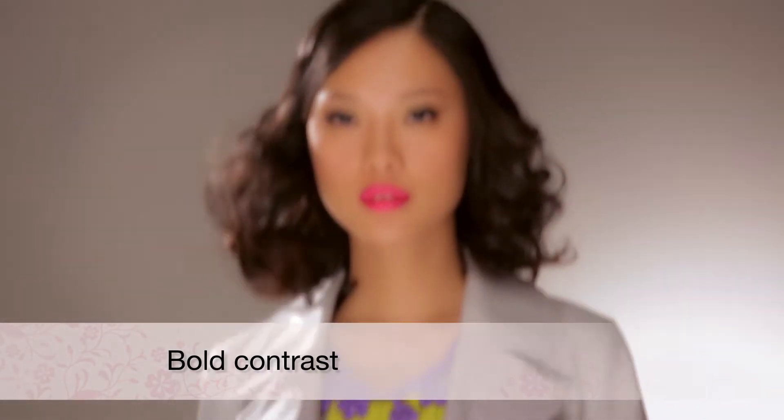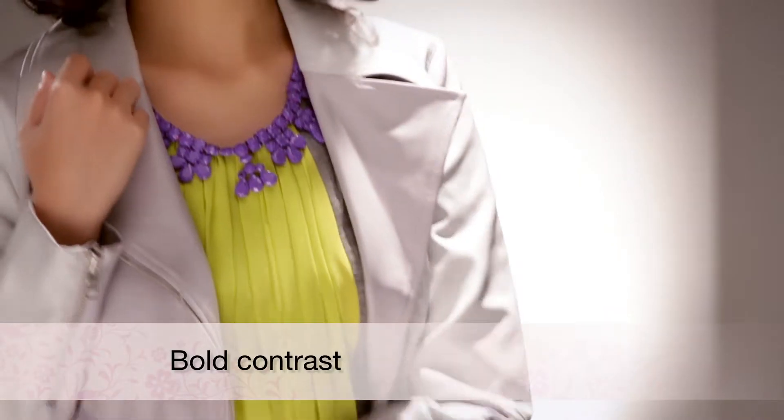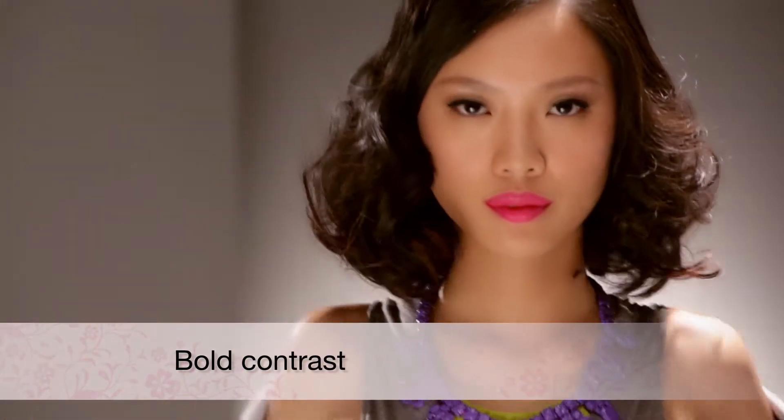Bold contrast is one of the favourite looks of spring. Here's how you can use contrast effectively in your fashion pairings.